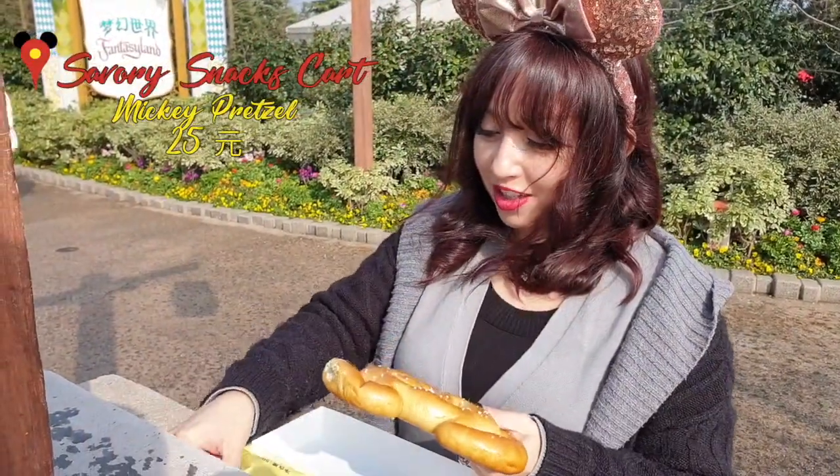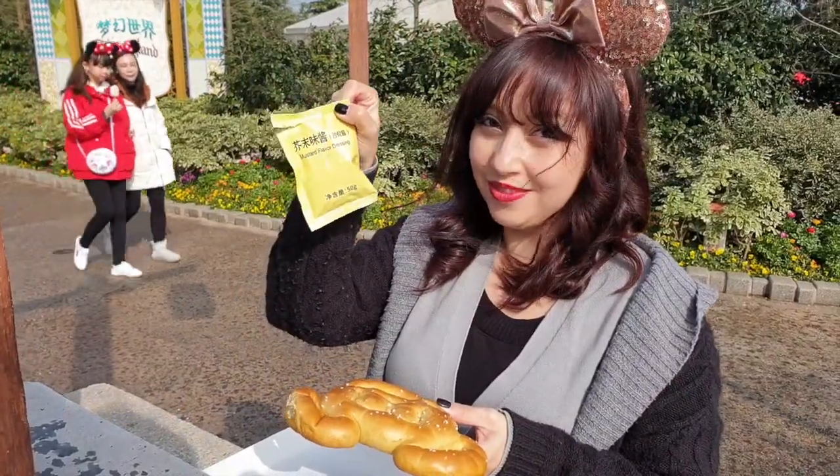They also gave us this mustard-flavored dressing. Not mustard — mustard flavor.